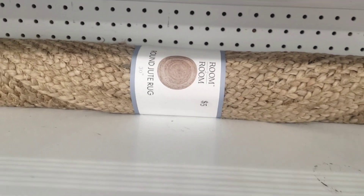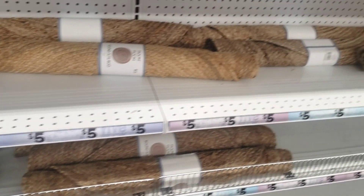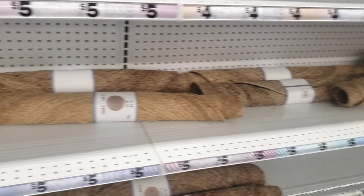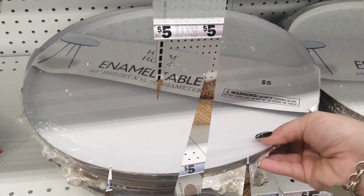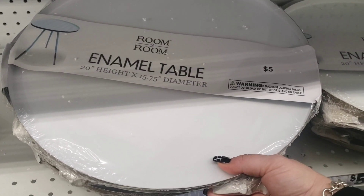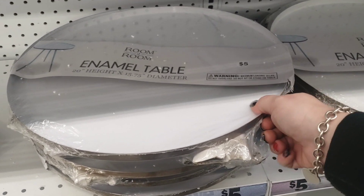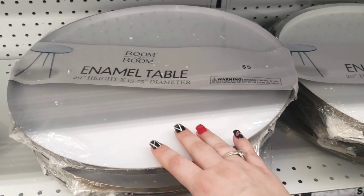Look at these really cute round jute rugs — wow, these are beautiful and really, really nice. They're pretty much sold out here. Over here I'm seeing the Room to Room enamel tables for five dollars — these are definitely a great find, really sturdy and well made. You can feel the metal.